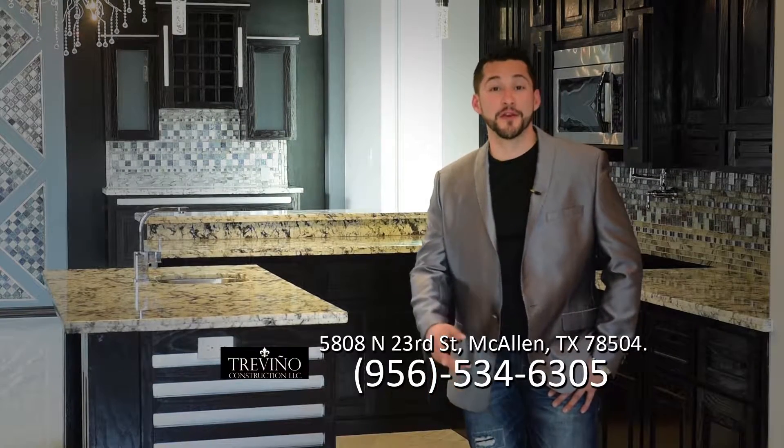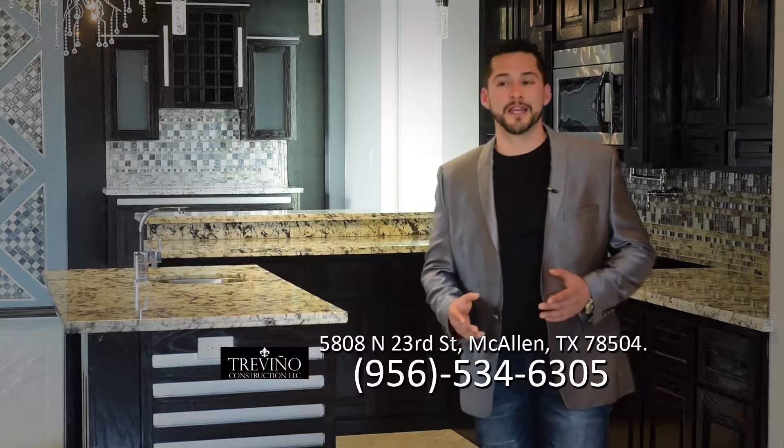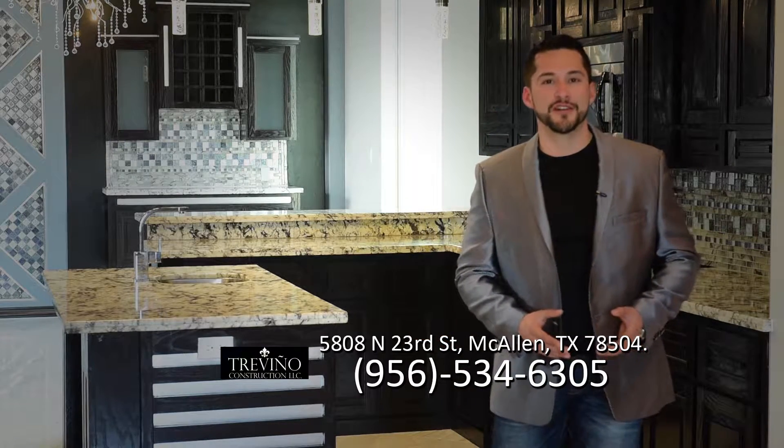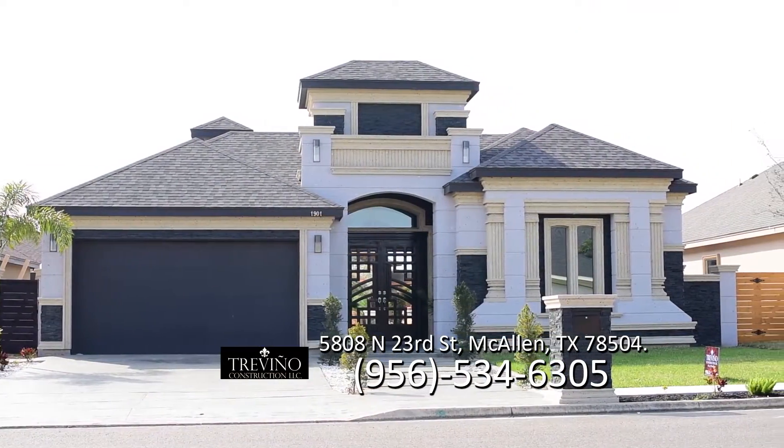Hi, I'm Mario Trevino and I'm the owner here with Trevino Construction. Today's topic is going to be: how do I buy a house with Trevino Construction, or how do we get the process started? Do we have to go to a lender first? Do we have to meet with you first?